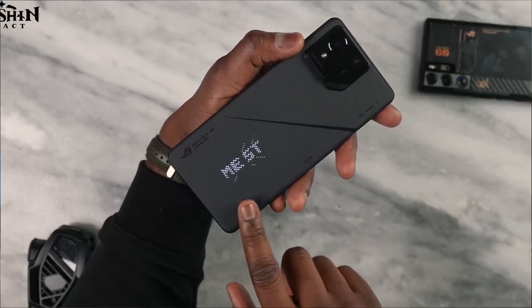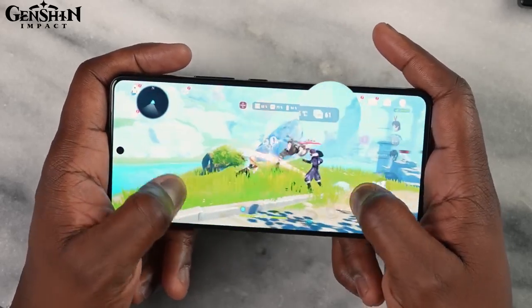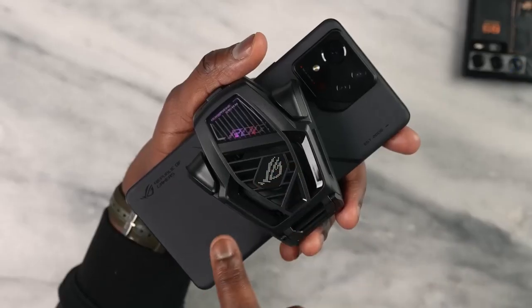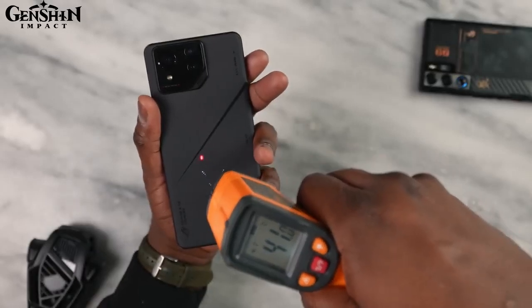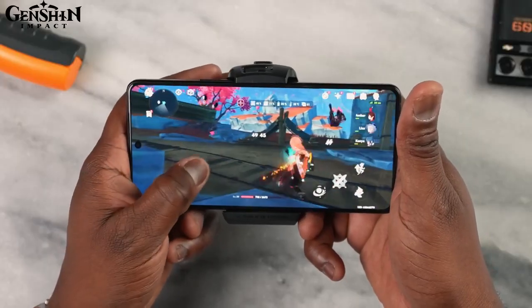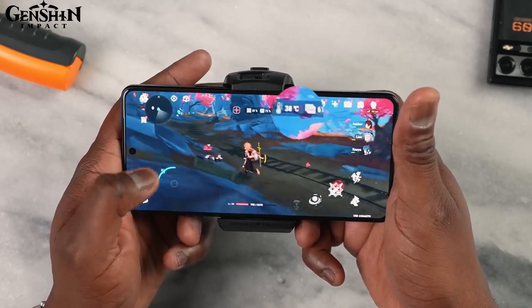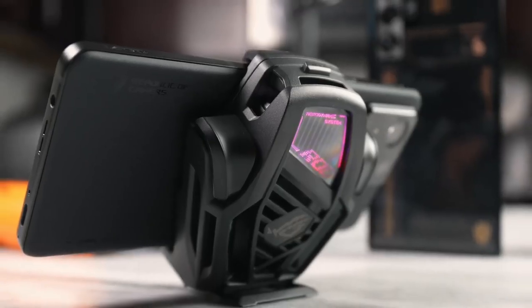Moving to Genshin Impact, this is where I also included temperature tests. Both companies talked about playing Genshin for 30 minutes at 60 FPS. The ASUS ROG Phone 8 Pro did a solid 60 FPS for 30 minutes, going up to about 42 degrees around the 15-minute mark. I then applied the new aero cooler, which brought the temperature down to 38 degrees, and it stayed at 38 going through another 15 minutes of gameplay. With the cooler on, you get a solid cool temperature at around 38 degrees or slightly lower.